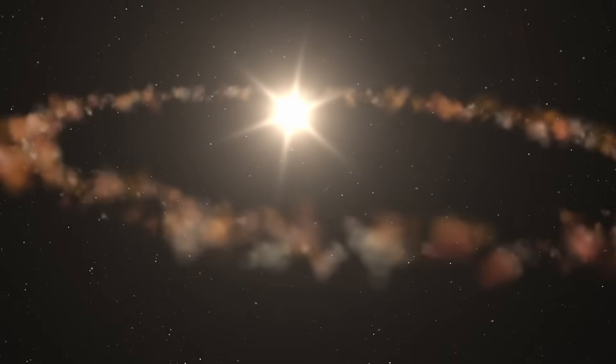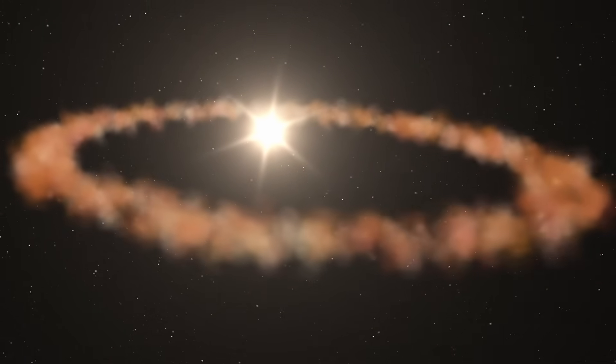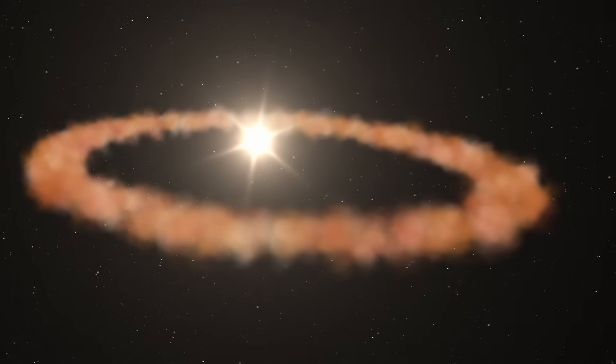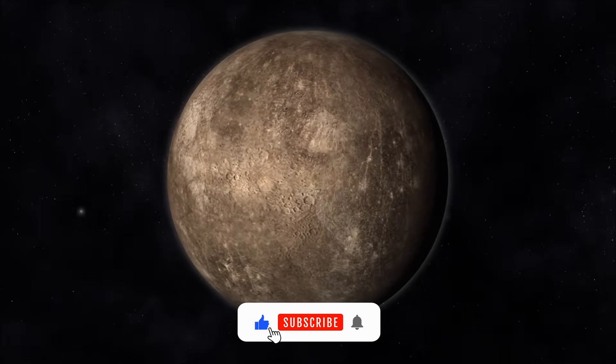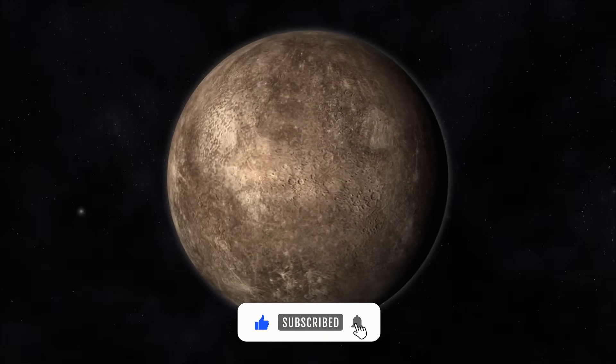And within that orbit, something strange was discovered: a ring of dust. Yes, Mercury — this small, scorched rock with barely any gravity — has a dusty ring in its orbit. It was supposed to be empty.